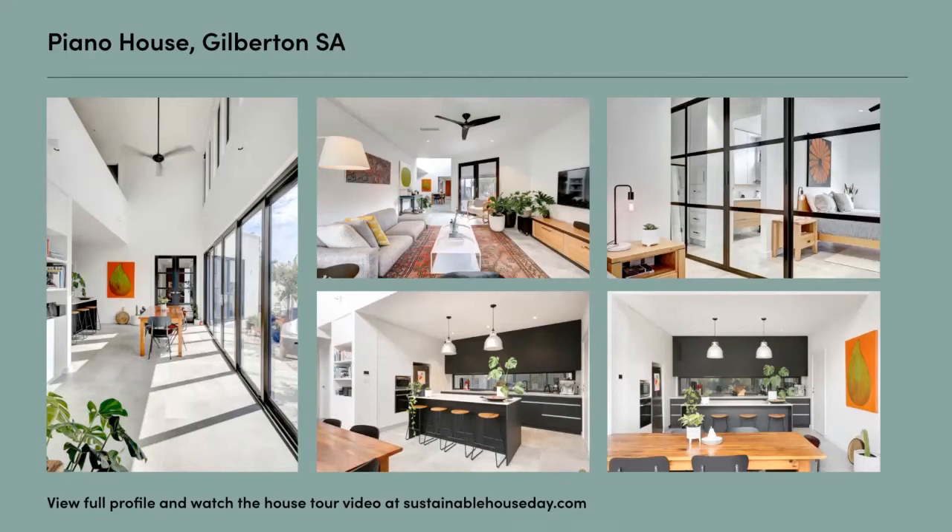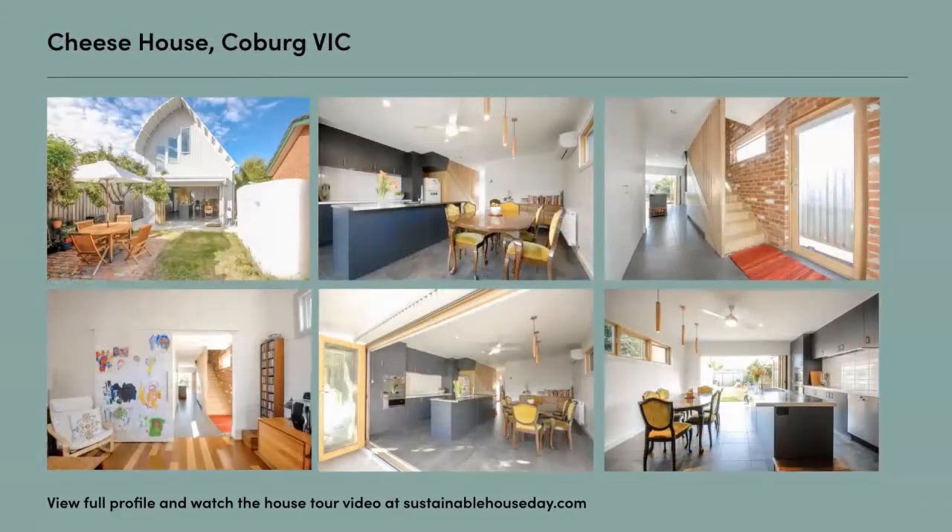Next up we've got Jasmine from the Cheese House. About 10 years ago we bought an old Edwardian, a single fronted Edwardian in Coburg. It was kind of the worst house on the best street. We'd been living in it for about four years. It was perfectly serviceable but really inefficient, really drafty, lots of gaps in the windows, gaps in the floors, no insulation. So hot in summer, really cold in winter and dusty. About six or seven years ago we embarked on the journey to find someone to design a renovation and to build with us.